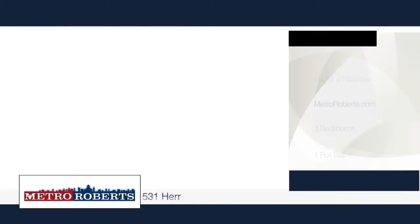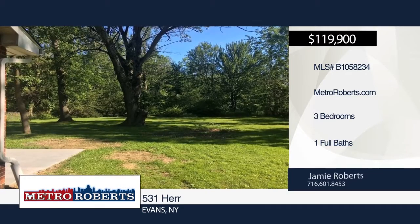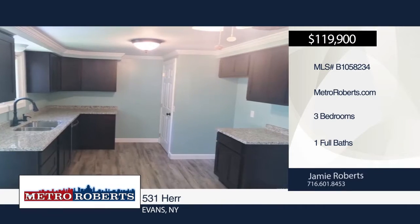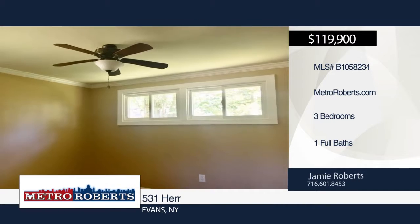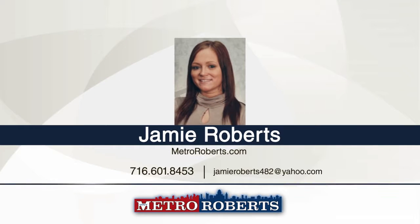Come and see this beautiful, completely redone three-bedroom, one-bath ranch home in the perfect location. Laminate flooring and wall-to-wall carpet can be found throughout the home. The brand-new kitchen boasts granite countertops and the roof is only two months old. If you're looking for a totally updated home, you've found it. Contact Jamie Roberts to schedule your personal tour.